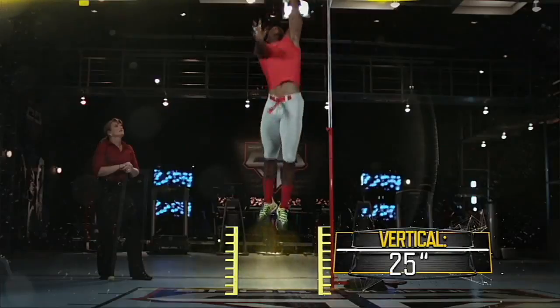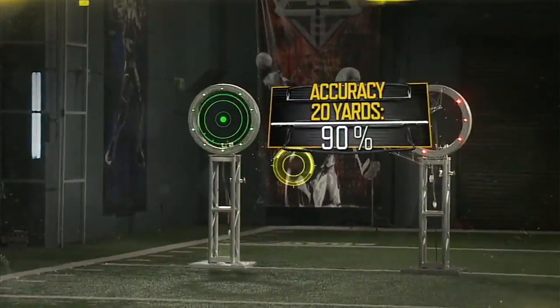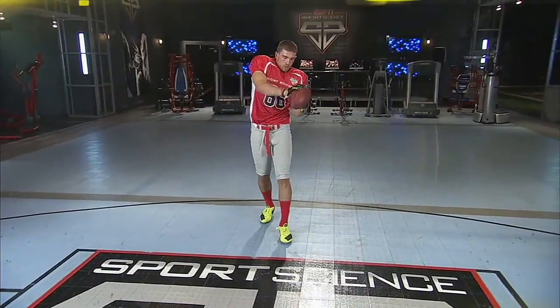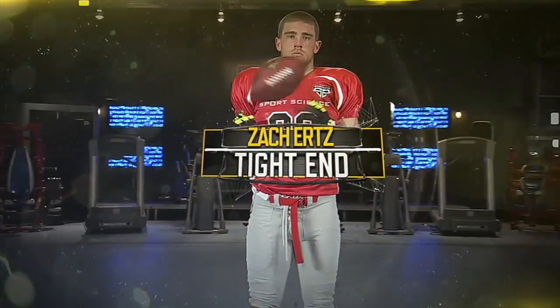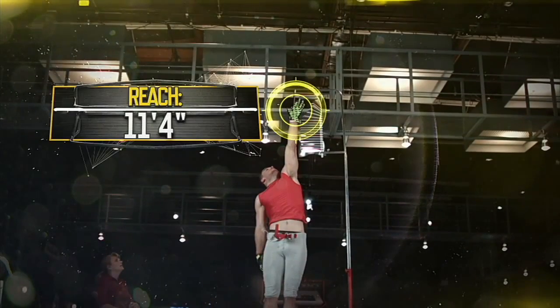Here in the ESPN Sports Science Lab, draft prospects will be graded based on data collected from our position-specific tests. Next up, Stanford's Zach Ertz. Combining his 6-foot-5 frame with a 34-and-a-half-inch vert, Zach Ertz can get a hand on the ball nearly 11 feet four inches off the ground.